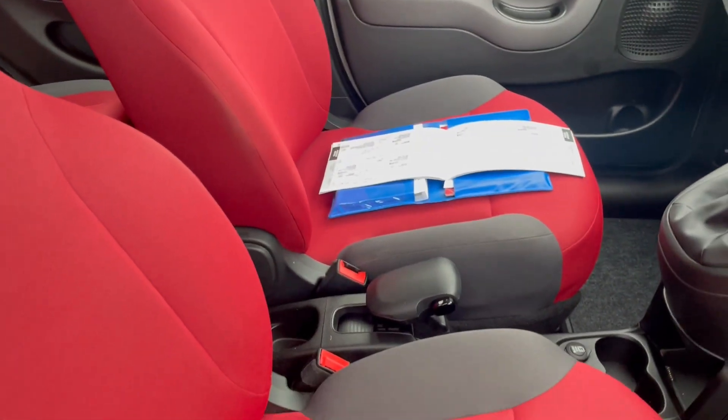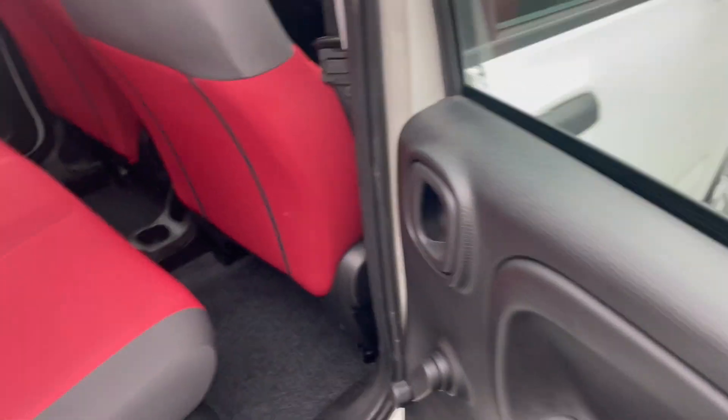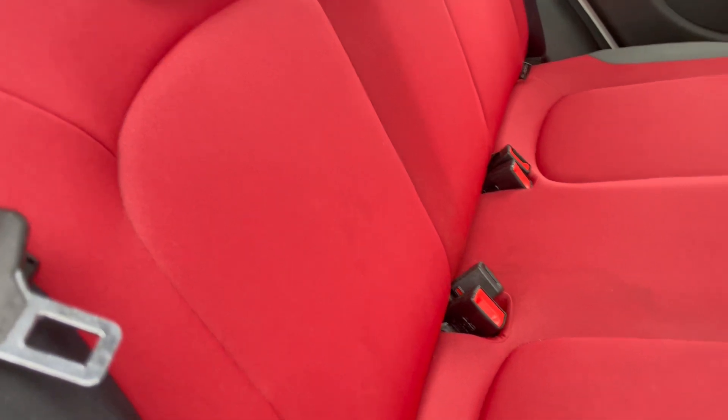I'll show you the service history in a minute. When these were new there was an option for an extra seat, so five seat belts. It's got the five seats and the split folding rear seat — again optional.